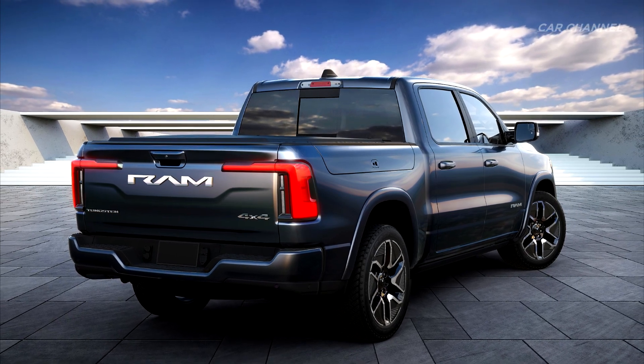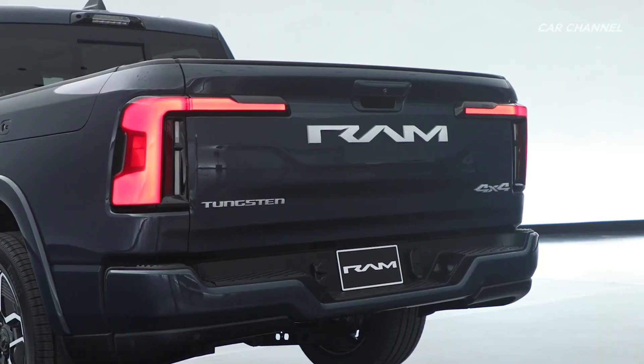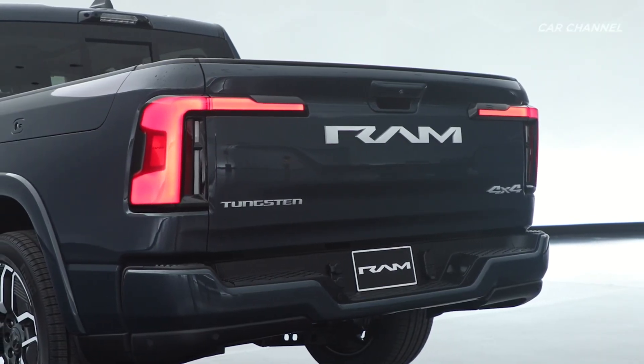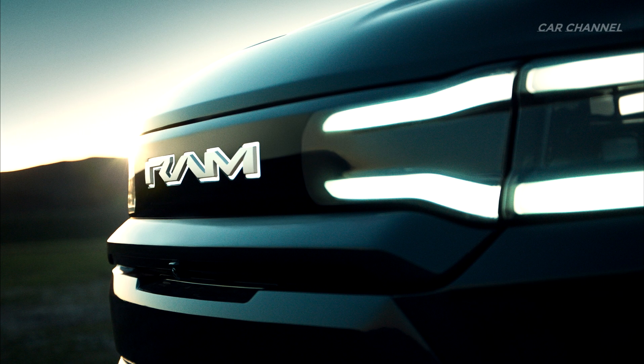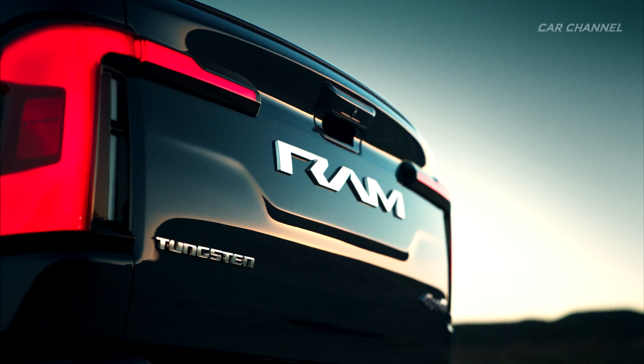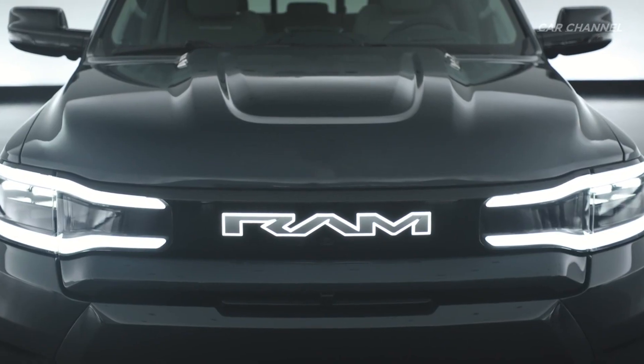Transitioning to the rear of the Ram 1500 Rev, Tungsten models feature an all-new power tailgate and a new, modern and contemporary Ram badge. Like the front, the rear of the Ram 1500 Rev features an all-new, EV-specific, premium LED taillight design that spans onto the tailgate, indicating it is Ram's all-electric light-duty offering.